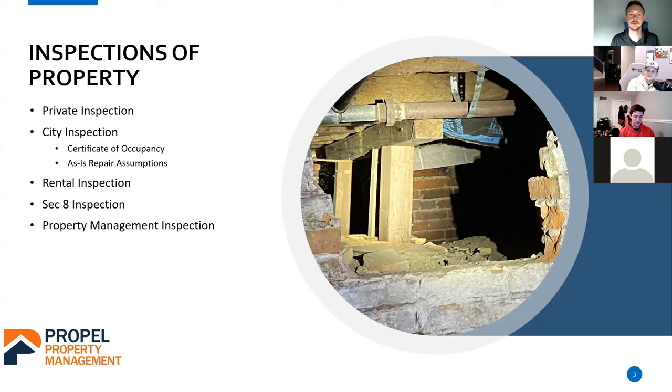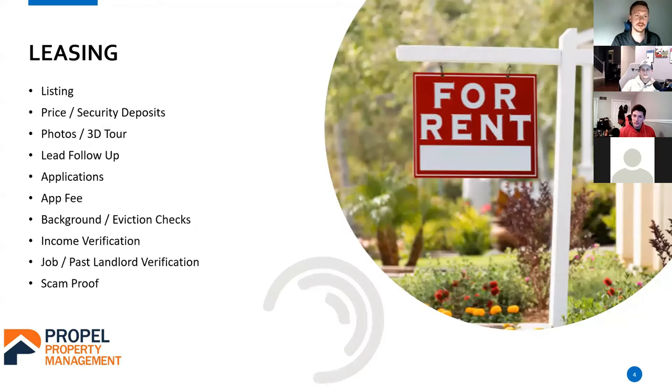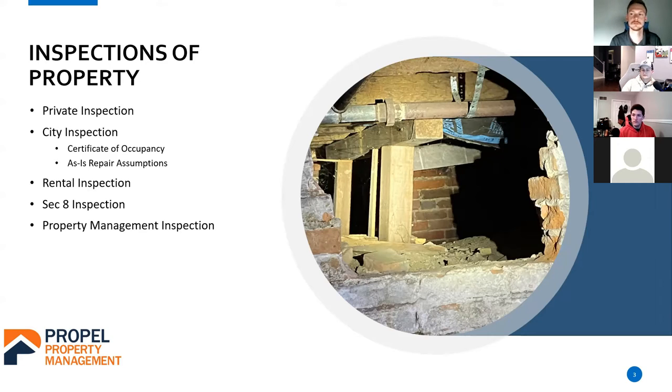If you have any questions at any point, you don't have to wait until the end — just chip in and cut me off. On Section 8 inspections: there's MSHDA and other Section 8 programs with different inspections, but they're all going to be similar to the rental inspection. They want to make sure it's in living condition — if you provide appliances, they want to confirm all the appliances work.